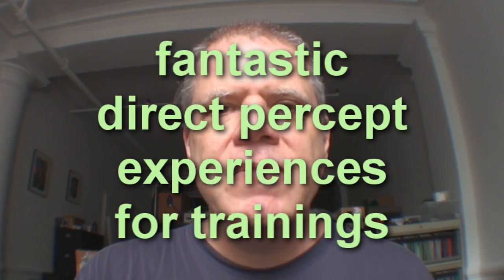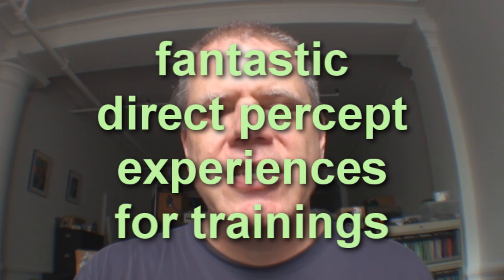Another place where these would be exquisitely useful is in trainings — in an NLP training. If these were provided or if people brought their own, and say during the breaks, if people went outside and they walked around wearing these, they could really experience shifting dominance and shifting processing modes in a very direct experiential way. I think these almost ought to be part of the standard equipment of NLP or other types of perceptual trainings.